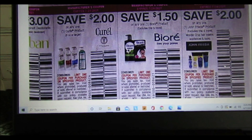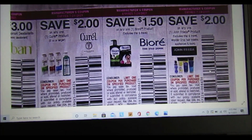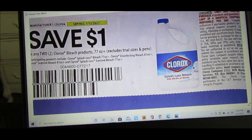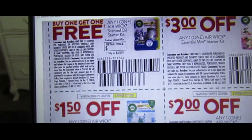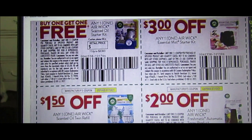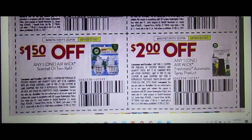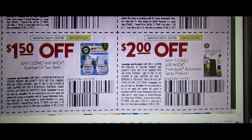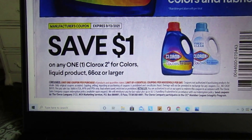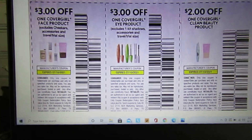We have $2 off one Curel 6 ounces or larger, save $1.50 on Biore products, save $2 on any one John Frieda, and $1 off any two Clorox Bleach products 77 ounces or more. We have a buy-one-get-one-free coupon on any one Air Wick Scented Oil Starter Kit, $3 off any Air Wick Essential Mist Starter Kit, $1.50 off any Air Wick Scented Oil Twin Refill, $2 off any Air Wick Freshmatic Automatic Spray, and $1 savings on Clorox 2 for Colors liquid 66 ounces or larger.